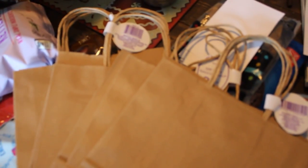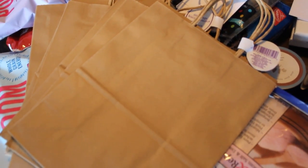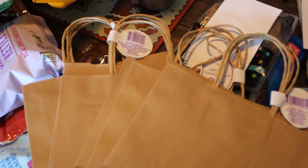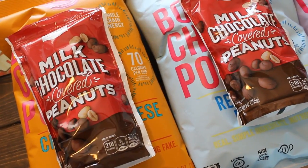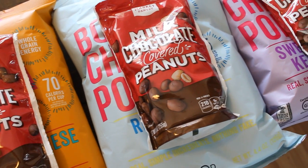Everything you need for the date is in the bag. I just grab the bags from the dollar store, decorate them, give them a theme, and then they're like a surprise each month when he pulls one out of the box. So let's get started!